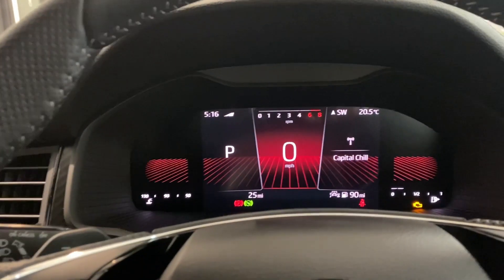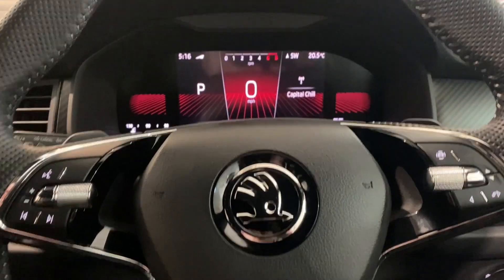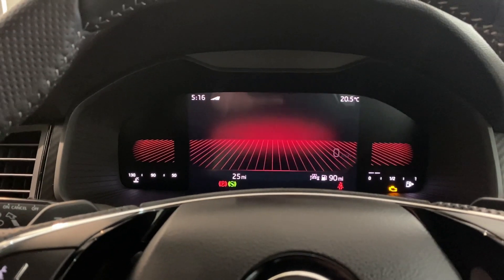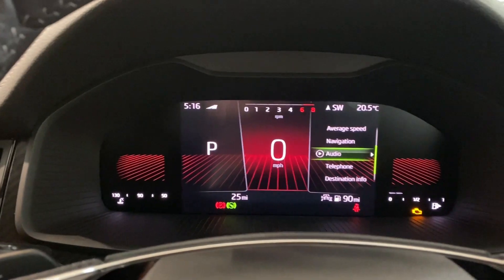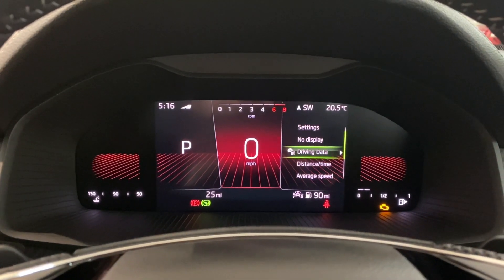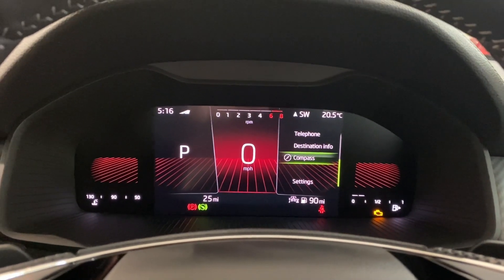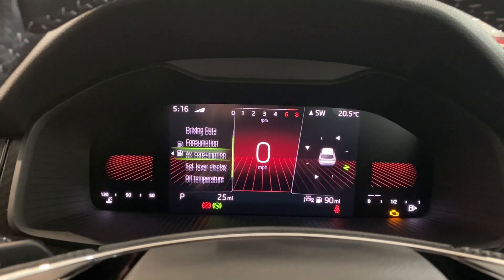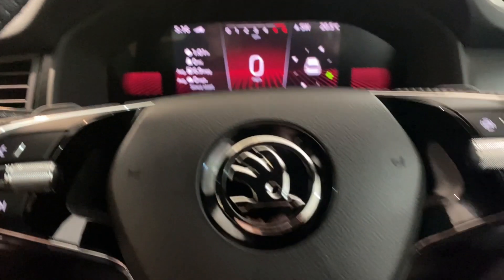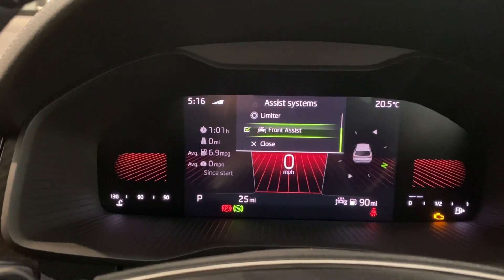Now we're sat in the front of the vehicle in the driver's seat. We've got this gorgeous virtual cockpit — using the multi-function steering wheel with the buttons on the right, you can change the display and also change what's on either side: average speed, navigation, distance, time, driving data, and many more options. You can also change what's on the left side. On this vehicle you also have cruise control, speed limiter, and front assist.